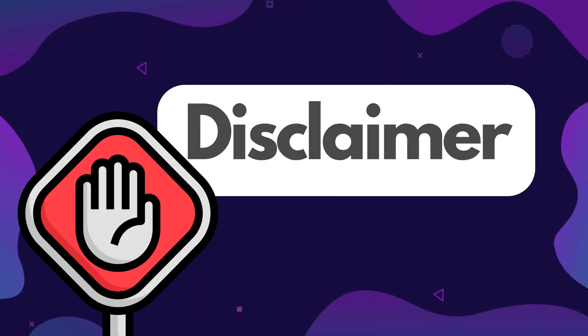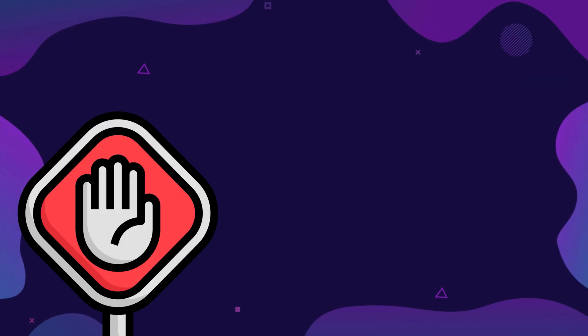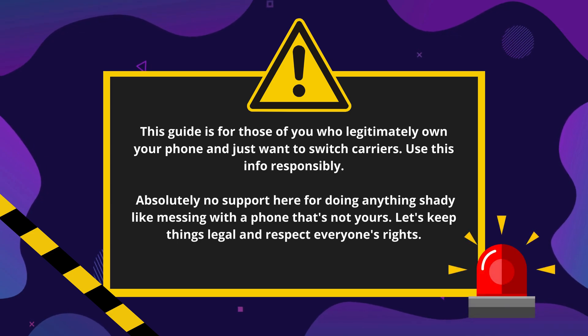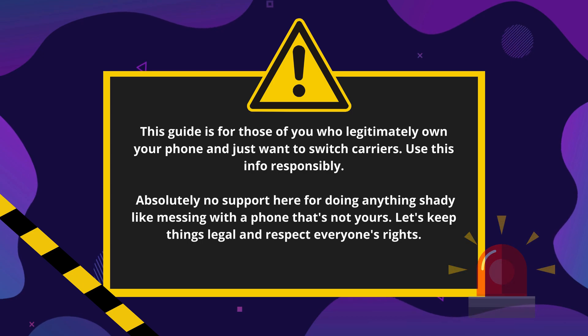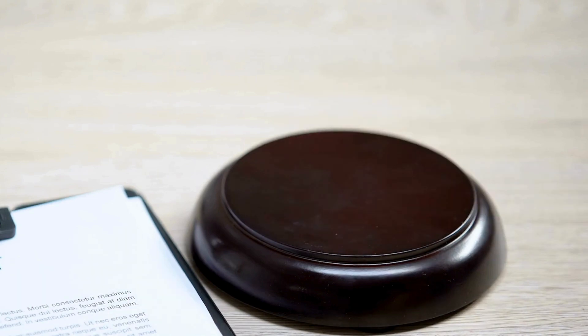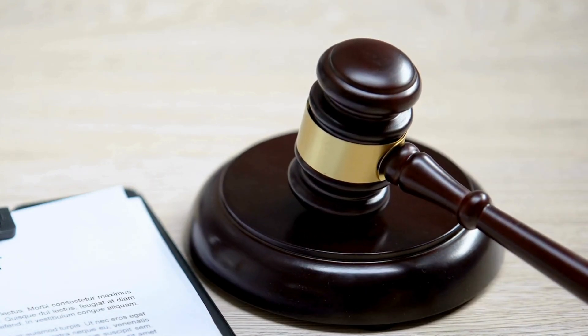Disclaimer time, folks! Quick heads up before we jump back in. This guide is for those of you who legitimately own your phone and just want to switch carriers. We're all about using this info responsibly. Absolutely no support here for doing anything shady like messing with a phone that's not yours. Let's keep things legal and respect everyone's rights. Also, we're playing by YouTube's rules and community standards. Alright, now that we've got that covered, let's get back to the good stuff.